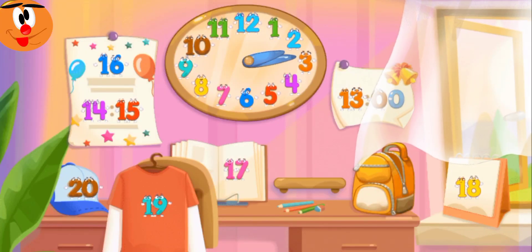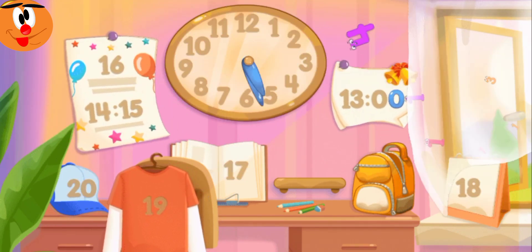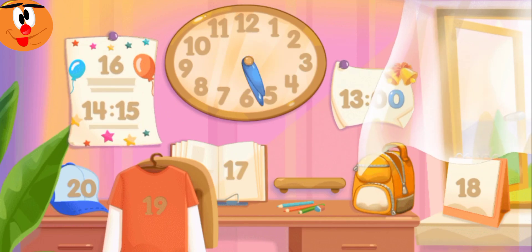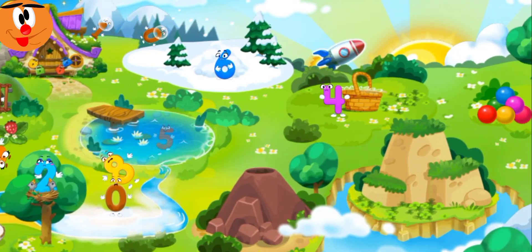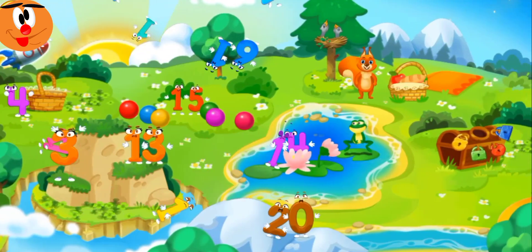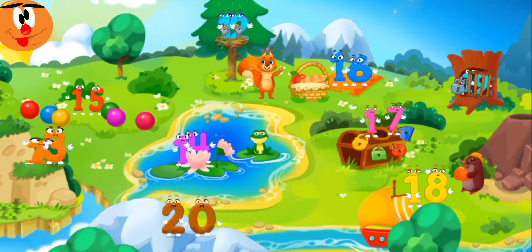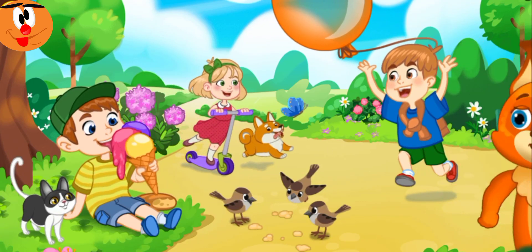For numbers, together with the arrows, they worked without a stop, controlling the progress of time. But one day came a strong wind. A hurricane flew and blew all the numbers off the clock. The numbers scattered in different directions. And time has stopped. Everything froze.